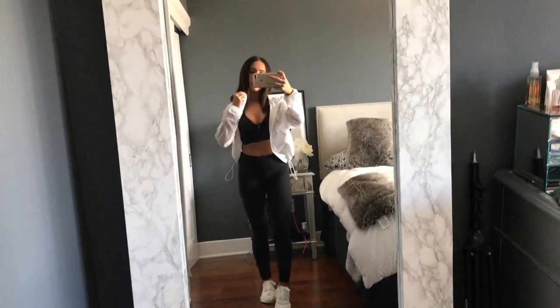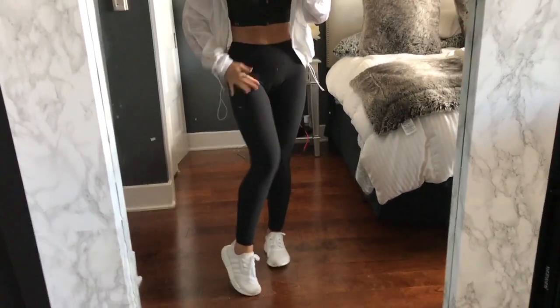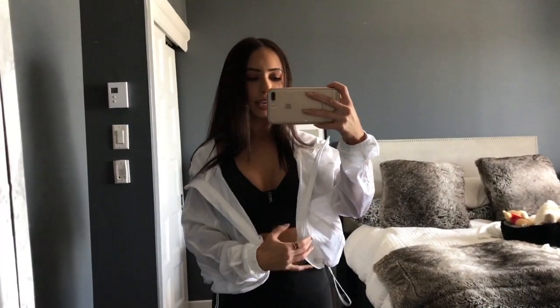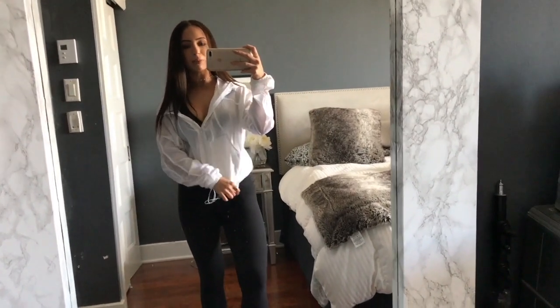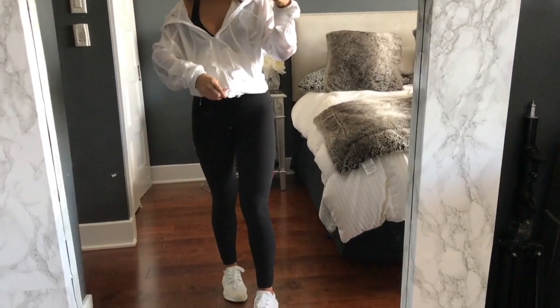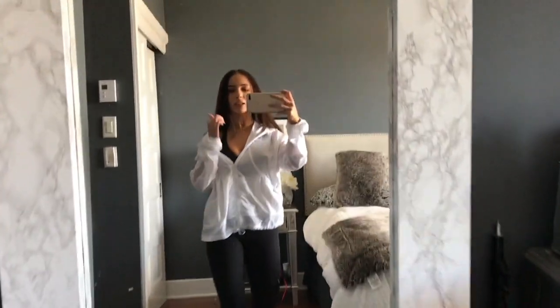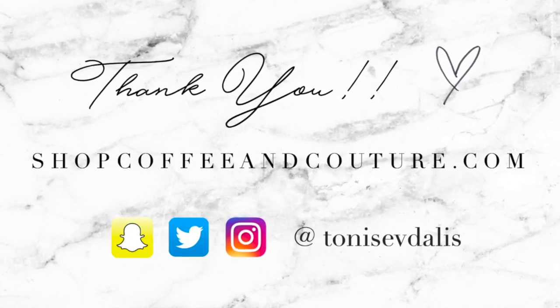This is my workout outfit that I've been loving recently. I just started wearing my Lululemon leggings again and I've been loving them. This sports bra is by Victoria's Secret from last year's collection. This jacket is from Forever 21 — it's like a K-Way jacket and it's super cute. When I'm done working out I just zip it up and it becomes my top with the sports bra peeking through. I like it a little scrunched up. My shoes are the Adidas NMDs in all white.